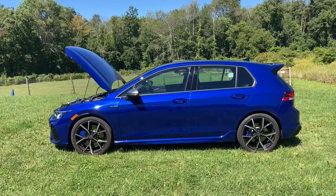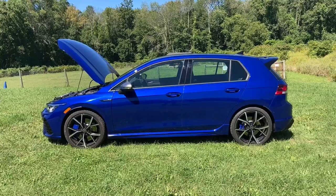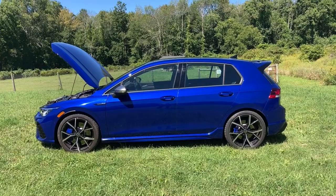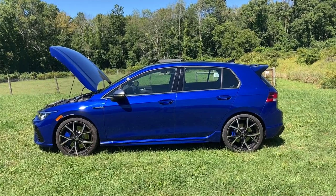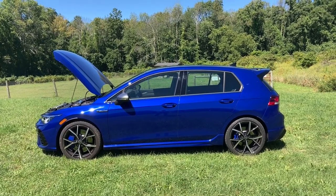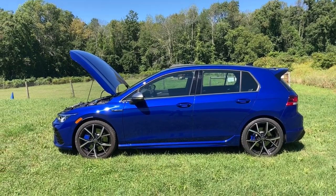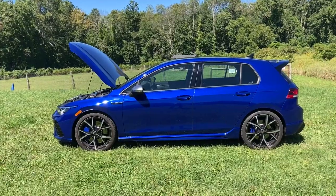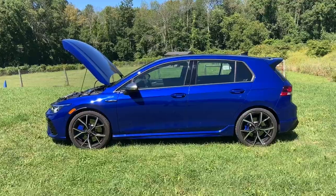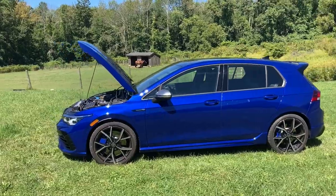Ladies and gentlemen, friends all — before I show you the power plant of this particular Golf R, a disclaimer. What you're going to see you may find rather frightening. And it's not because there's anything inherently frightening about the engine itself — it's a beauty. But it's supposed to have a cover on it, and it does not. Where is this cover, you ask? I have no idea. It could have been blown off at high speeds because this thing is a veritable hell beast on the highway. Or perhaps some mechanic somewhere is wearing it as a hat. Could be — I've seen stranger things.